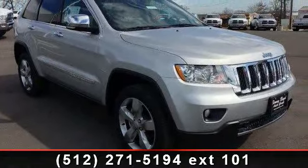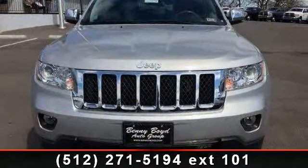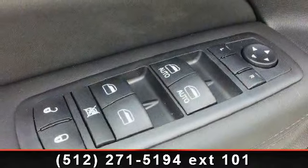Some of the top features included with this vehicle are integrated turn signal mirrors, remote trunk release, universal garage door opener, navigation system, rear spoiler, traction control, bucket seats, and security system.